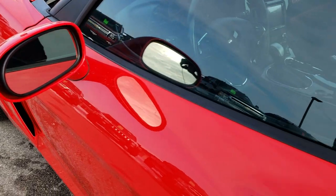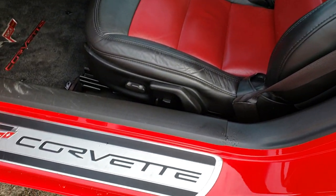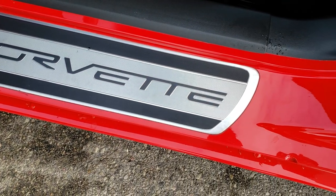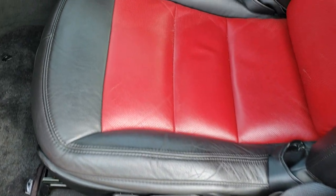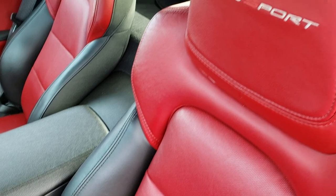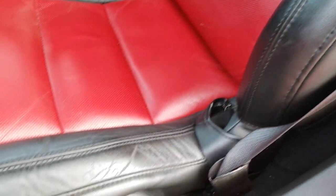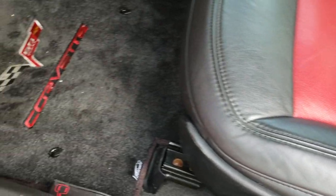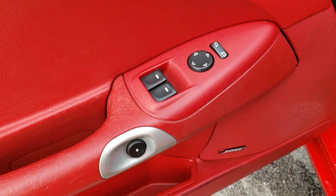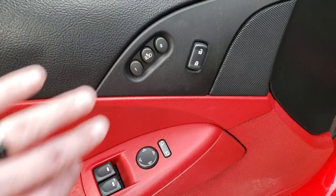Power mirrors. Inside, it has the LT3 package. You get the commemorative 60th Anniversary Corvette plate on the sill. It gives you the heated black and red leather seats — that's part of the Grand Sport package. We have some nice Corvette floor mats in here. Bose sound, keyless entry, power windows, power locks, and a memory driver's seat.